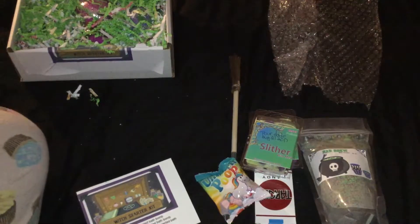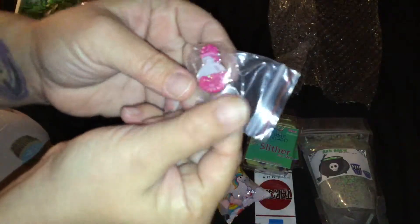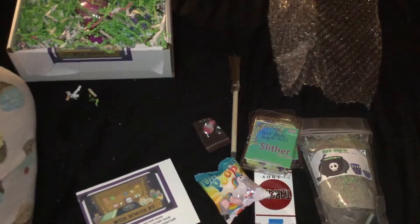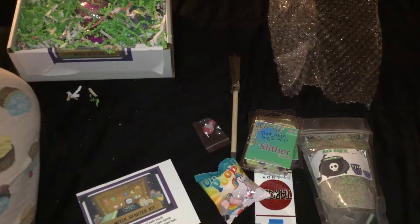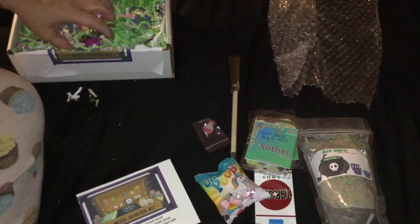We also have the ultra adorable potion bottle pin that is all sparkly and glittery. And since she included those two specialty items, we only have three bombs this month, but that is perfectly cool.